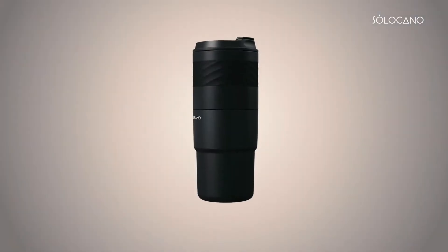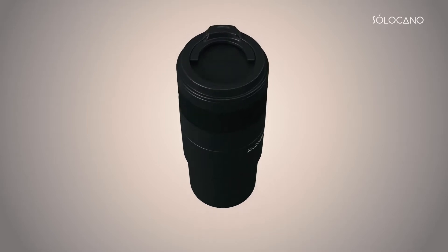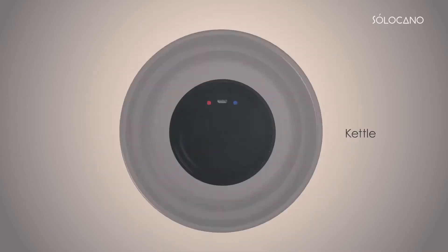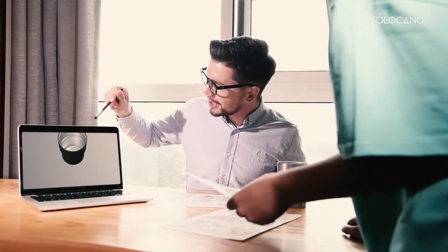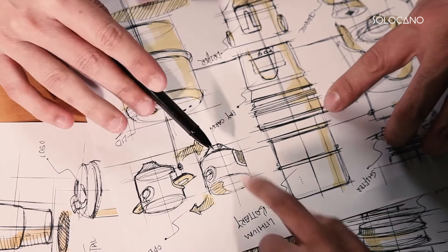We took months of testing and optimization to find the perfect formula for the perfect coffee on the go. The Solocano seamlessly integrates grinder, kettle, drip, container, and stylish vacuum insulated mug all in one. You'll be impressed by the handmade quality craftsmanship as well as the convenience it brings.